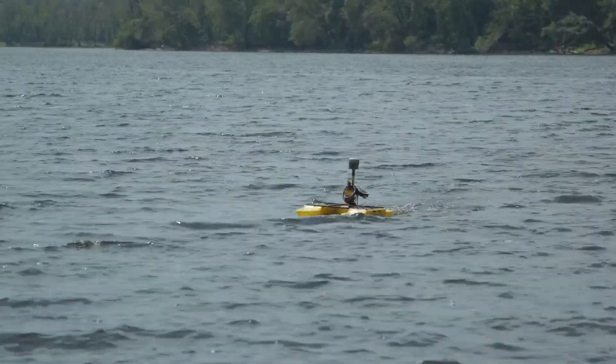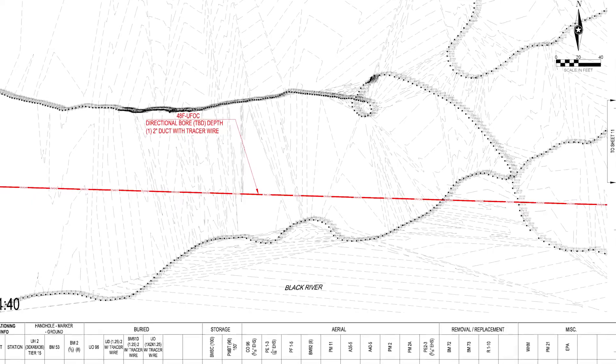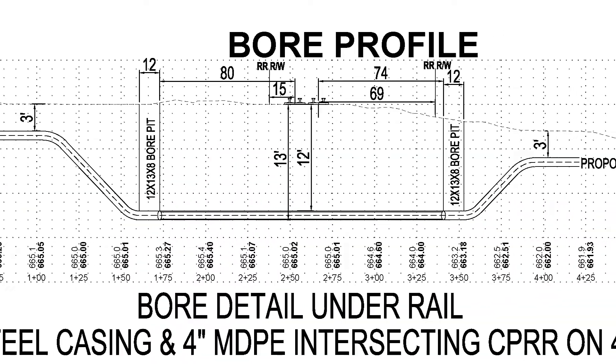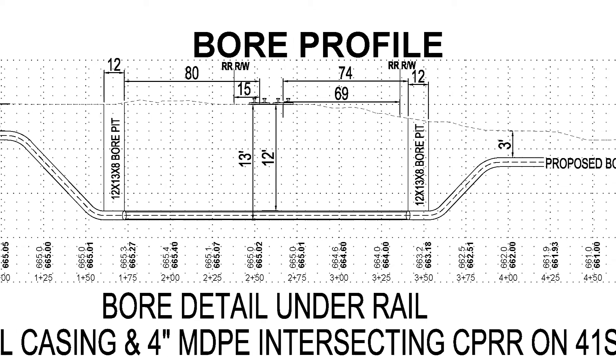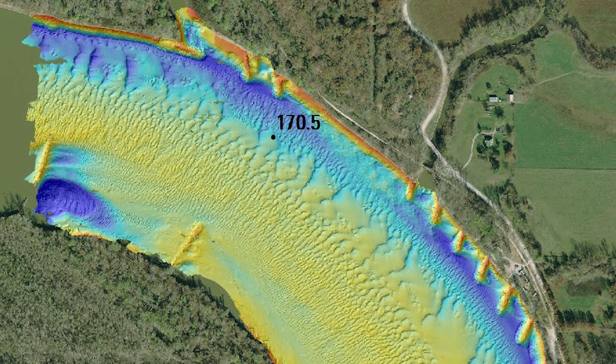The boat gets the elevations so we can put them into AutoCAD drawings to create bore profiles and propose bore depths for the construction crew. It helps us put together more accurate plans, which in turn makes the process that much smoother.